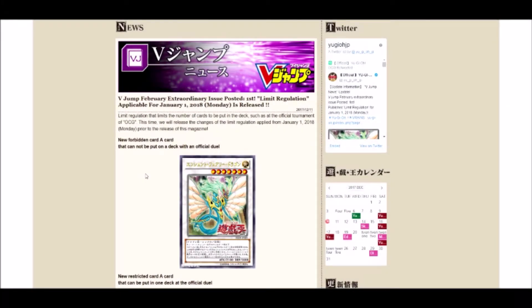What's up guys, CP here. Today we're back with another video — we are taking a look at the January ban list for the OCG. So a new card on the forbidden list is Ancient Fairy Dragon.